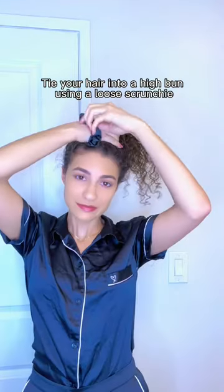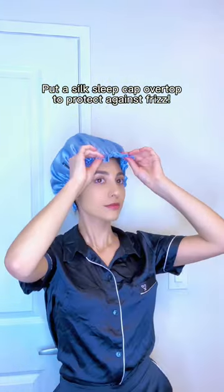I put my hair into a high bun using a loose scrunchie and then a silk sleep cap over top to protect my hair against frizz while I sleep.